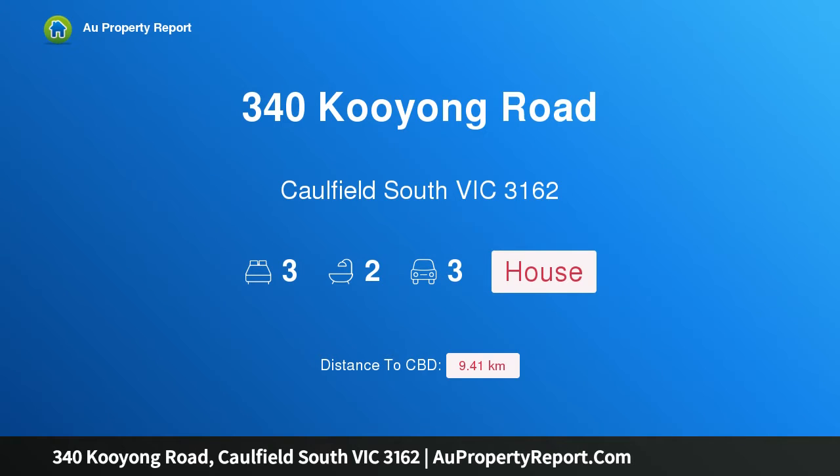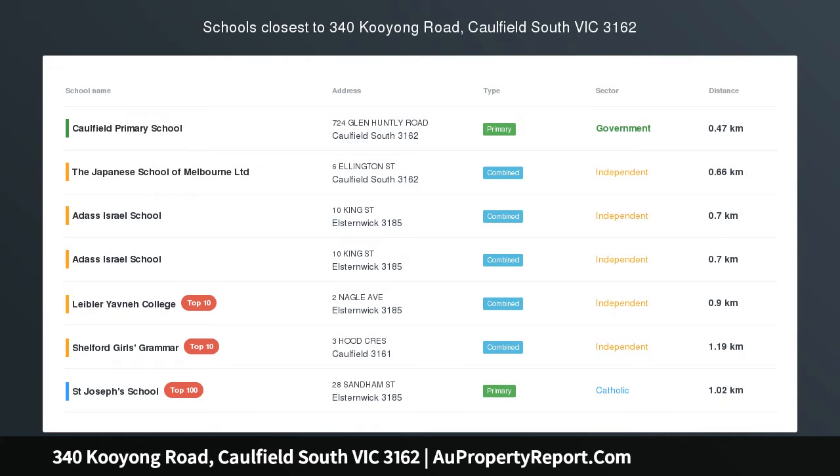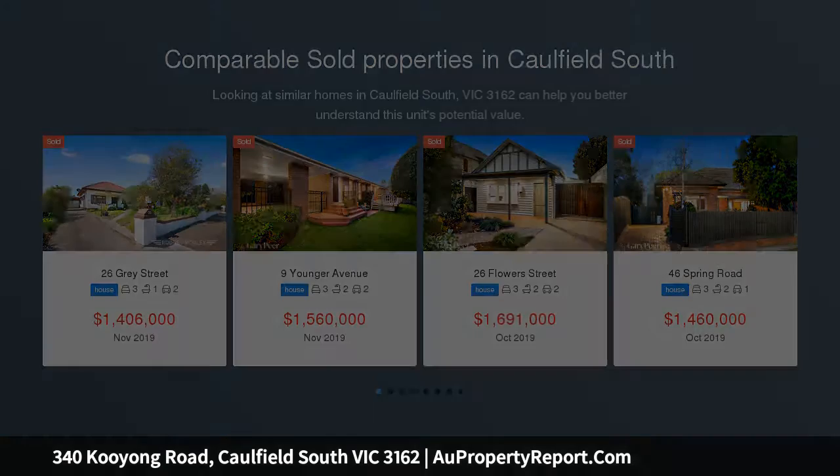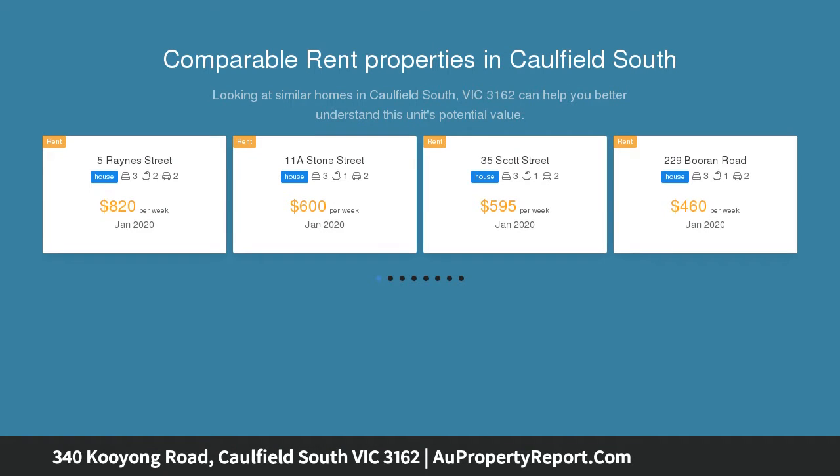Hi, I am glad to introduce property 340 Kooyong Road, Caulfield South Victoria, 3162. Mid-century charm, instantly appealing for its sought-after location, this single-level, beautifully maintained and solidly built family original is a classic example of its era, while extremely comfortable and capturing the popular retro spirit of its time with celebrated 70s features.